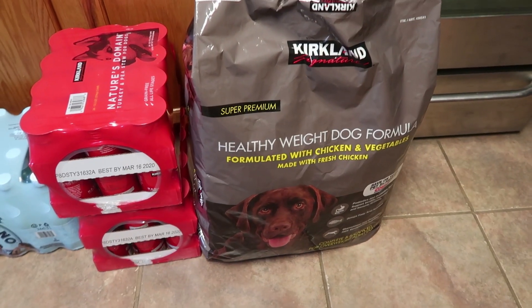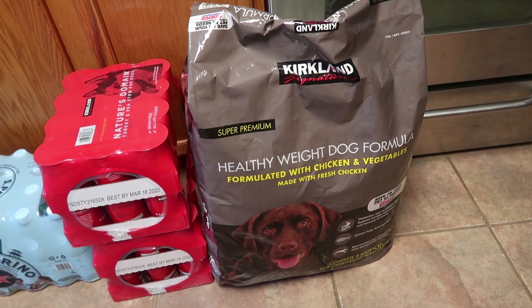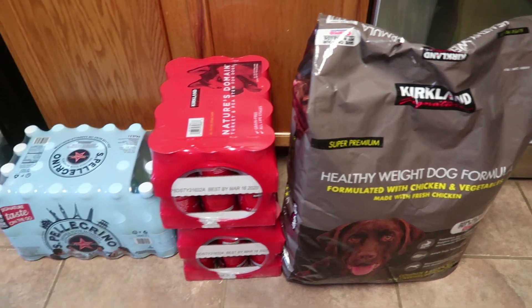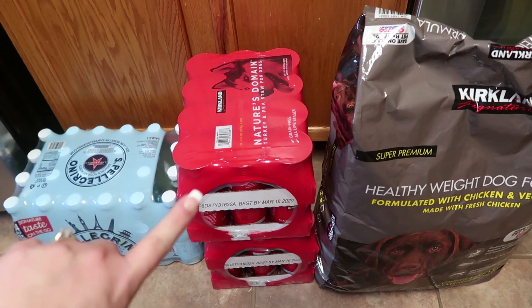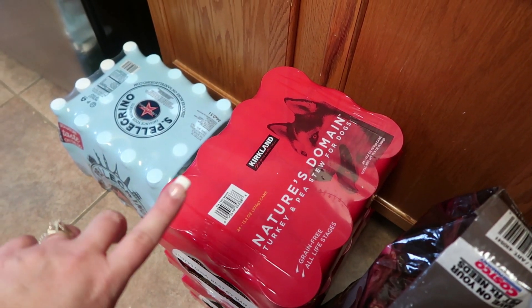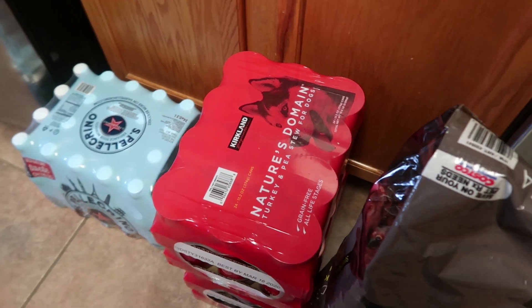This is normal for sure — dog food. We got the Kirkland Signature Healthy Weight Dog Formula with Chicken and Vegetables, and this bag is just under $25. This bag lasts a whole month for our two labs. Then same thing with this — two packages last about a whole month. It is the Kirkland Signatures Nature's Domain Turkey and Pea Stew for Dogs, and these are $22.69 each, and we got two of them.